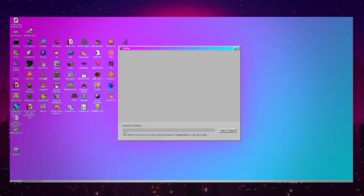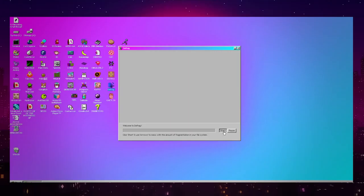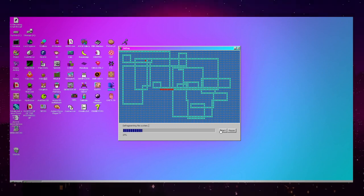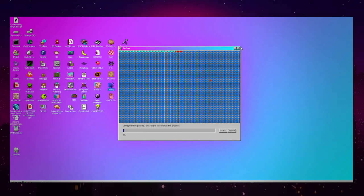Welcome to Defrag. Right here it says click Start and use the arrows to mess around with the amount of fragmentation in your file system. So yeah, it's basically the snake game — it's not even what it's advertised as being, it's literally just the snake game. Because I suck at this game, I haven't actually made it all the way to 100%, so I guess that's something you guys can explore and see what happens when you hit 100%.